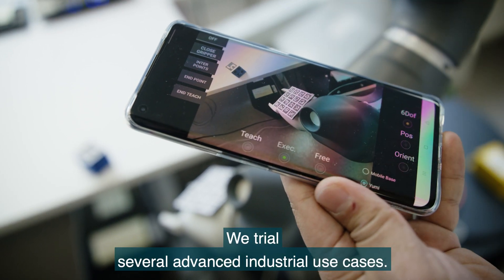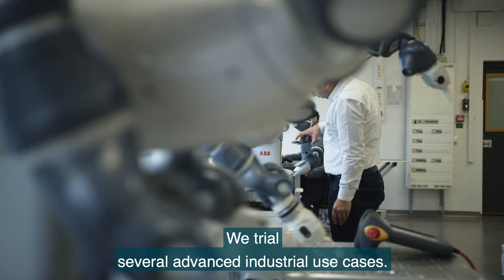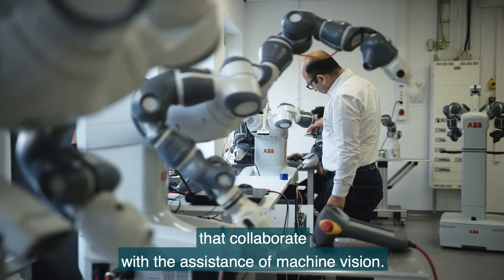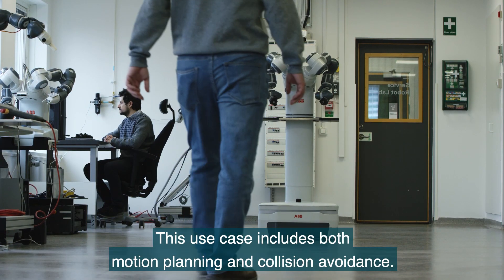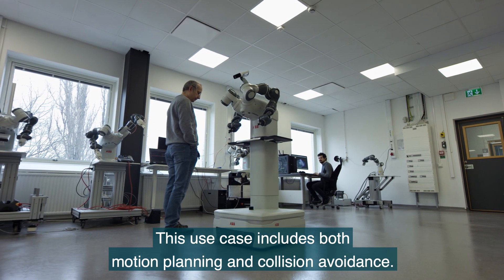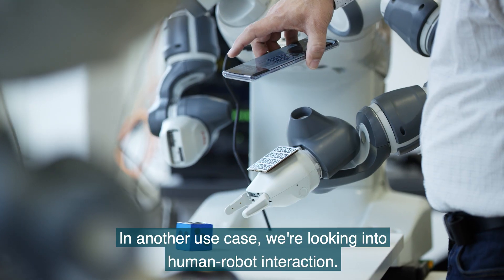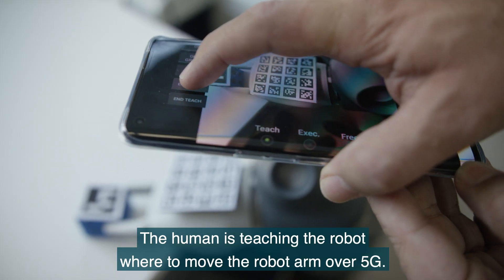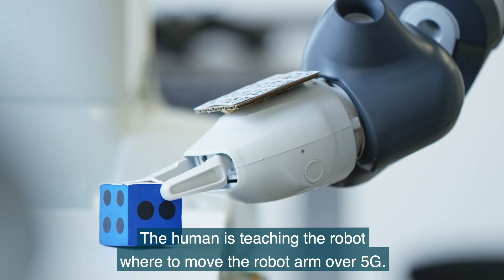We trial several advanced industrial use cases. One is using 5G-connected robots that collaborate with the assistance of machine vision. This use case includes both motion planning and collision avoidance. In another use case, we're looking into human-robot interaction, where the human teaches the robot where to move the robot arm over 5G.